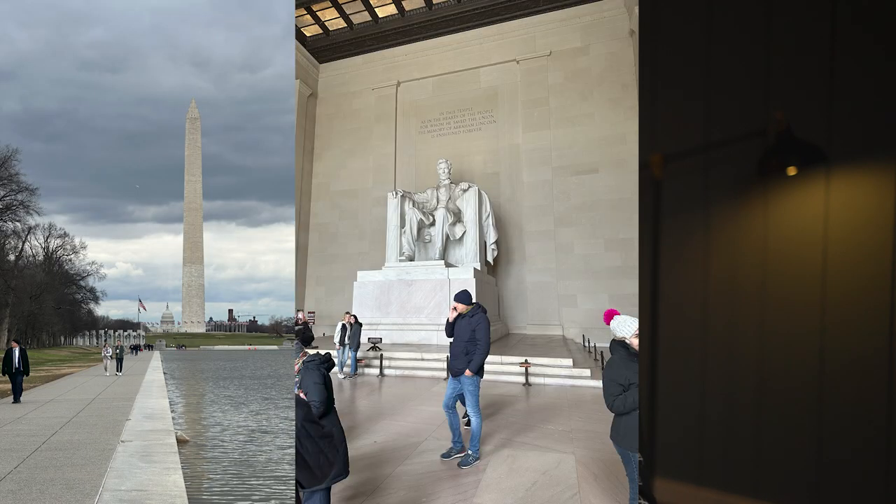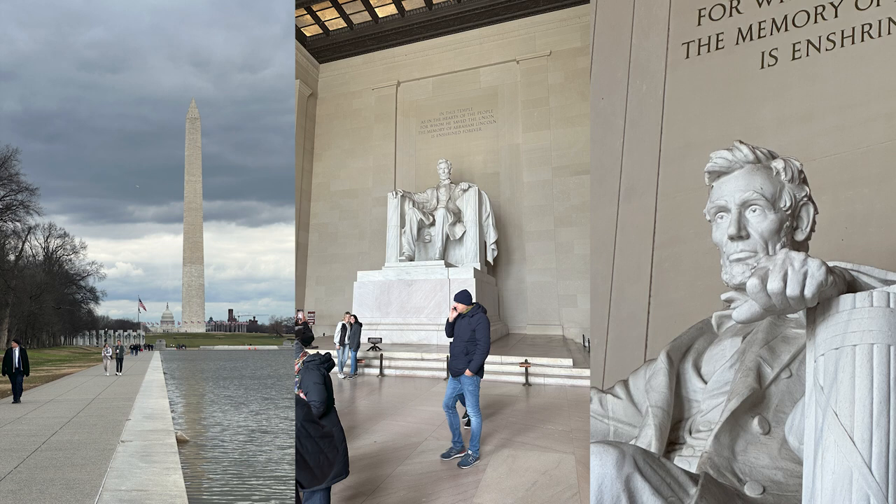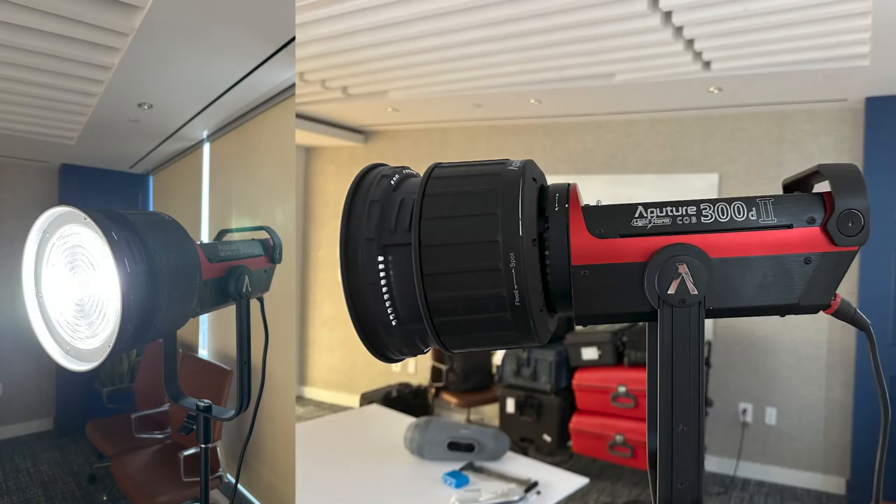A couple weeks ago, I was in Washington DC filming an interview with a former high-level government official talking about the crisis at the border. For this piece, our goal was a professional clean look similar to something you would see on 60 Minutes. For our main key light, we used the Aputure 300D Mark II with a Fresnel attachment, to focus and control the light directly at our subject. So what do you think is going to happen if we point this 300-watt light directly at our talent's face?